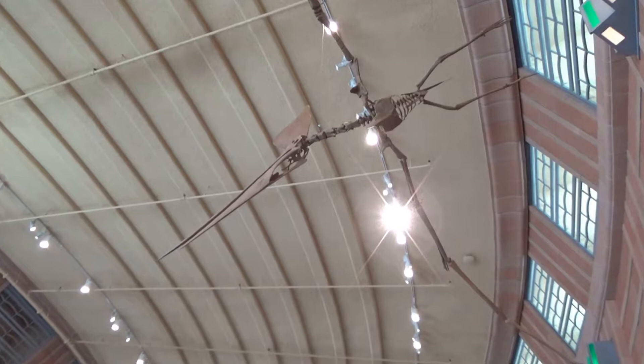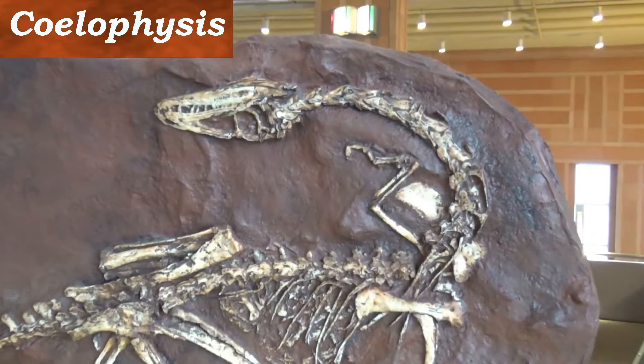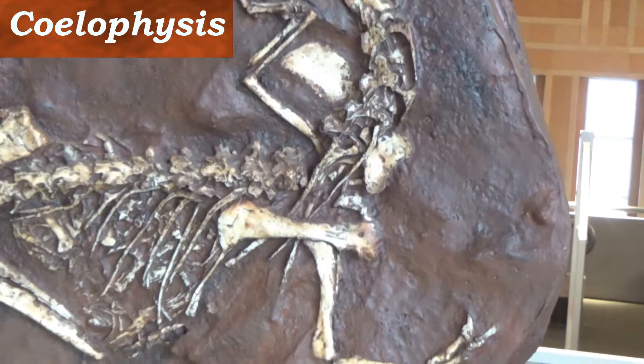Below the Pteranodon, we step back to the dinosaur's beginning with Coelophysis. These animals lived 200 million years ago in the Triassic time period. Weighing only 25 kilograms or 55 pounds, these made a morsel for the other reptiles that were walking the land at that time.